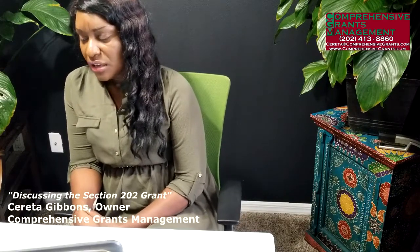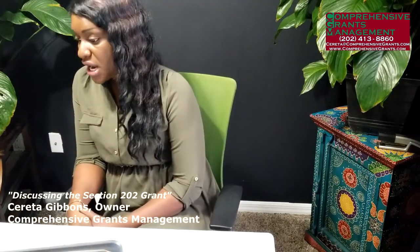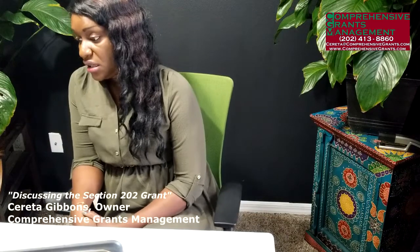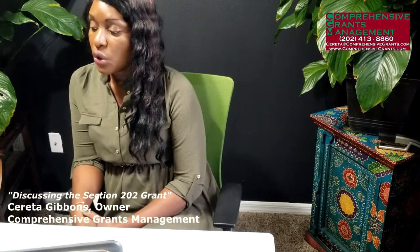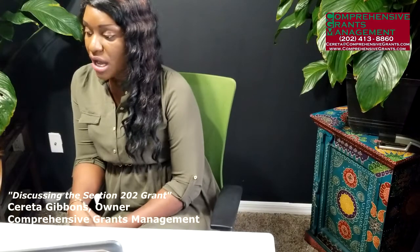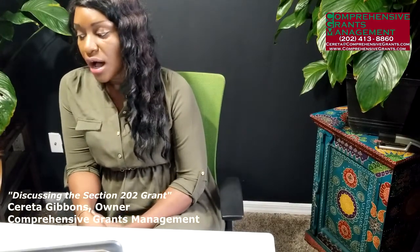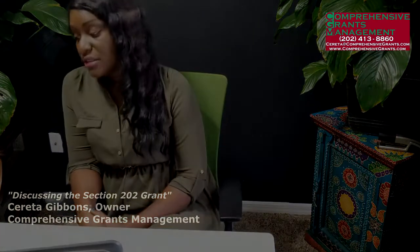You can fund the other 90% with other funding options like grants, an investor, or any other available funding. So the up to $5 million contributes to 10% of total development costs, and they want you to fund the remaining 90% with other sources. After the building comes online, HUD will contribute up to 75% of the total operating costs every year. They also require you to keep the building designated for the elderly for the next 40 years.